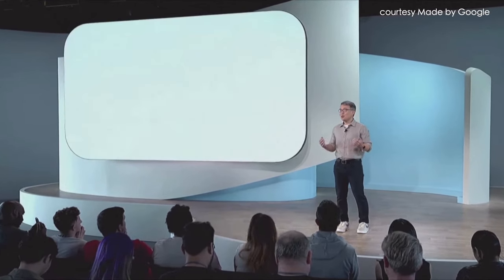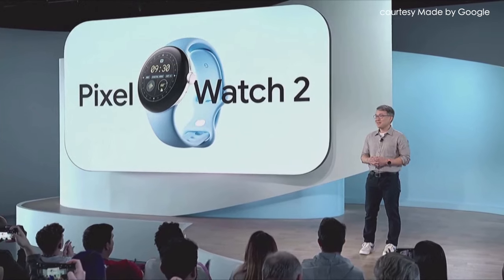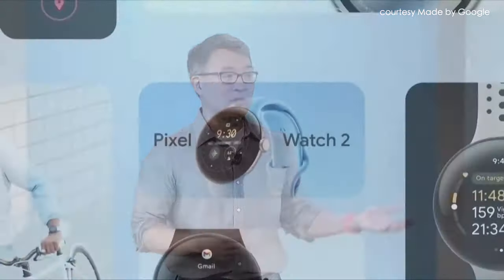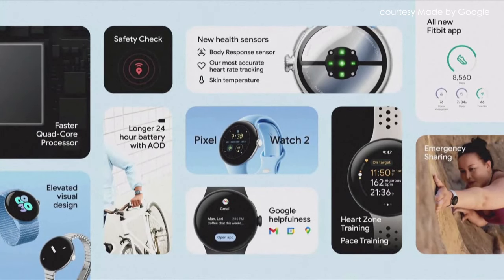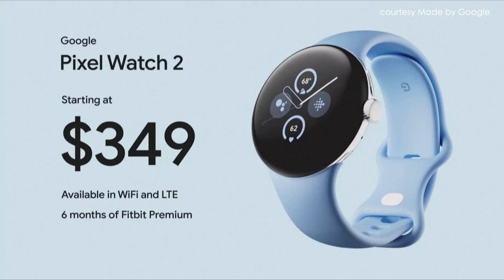Here's James to show you the next generation of Pixel wearables. I'd like to introduce you to Google Pixel Watch 2. With new sensors, longer battery life, new features like Body Response, updated watch faces and bands, and the updated Fitbit app, Pixel Watch 2 delivers a completely upgraded smartwatch experience. Pixel Watch 2 comes in a Wi-Fi and an LTE version. You can pre-order starting today, and they'll ship next week.